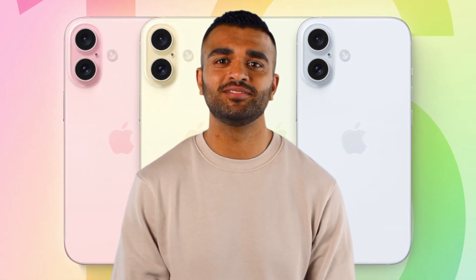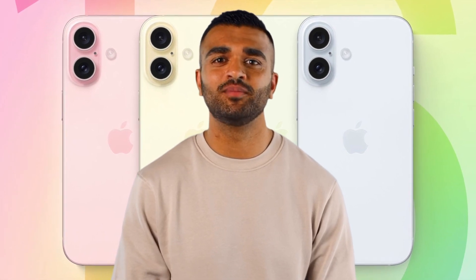Hold on to your seats, because in this episode we're zooming in on the regular iPhone 16. We're talking all the upgrades, tweaks, and shiny new features that'll have you itching to hit that buy now button. And if you're eyeing the Pro or Pro Max versions, don't worry — we've got dedicated breakdowns for those too. But for now, let's get cozy with the iPhone 16.